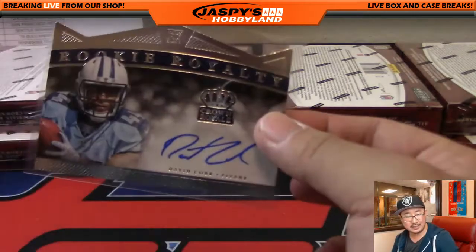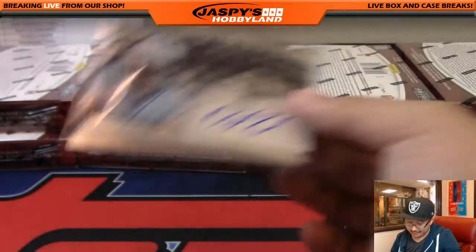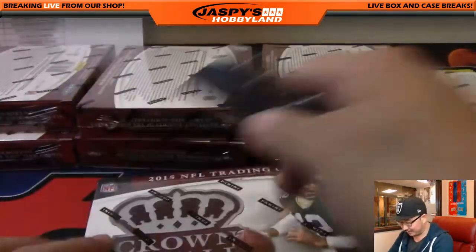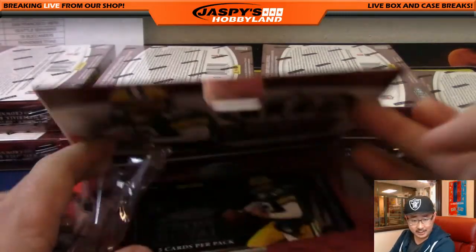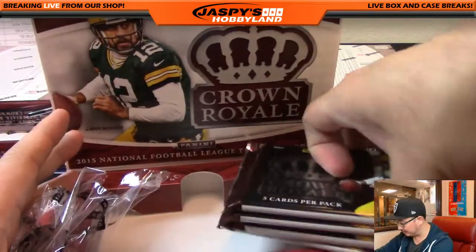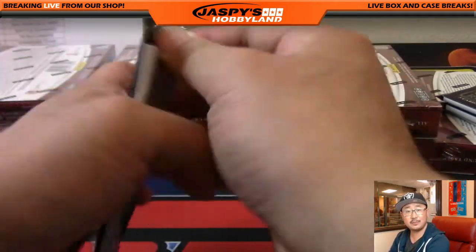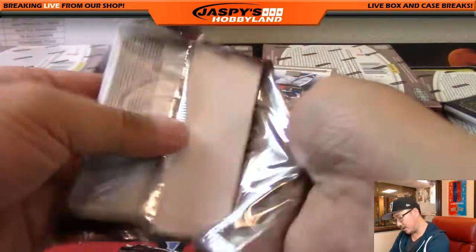I'm a sucker for these rookie royalty die-cut autographs — they have that crown sort of look, which fits the product name. The Underground is asking when the new Super Break Basketball runs — I have no idea, to be honest. I'm sure we'll get a case or two of it whenever it releases. They might have that information on their Twitter or their website.